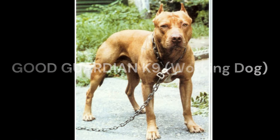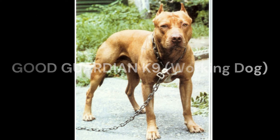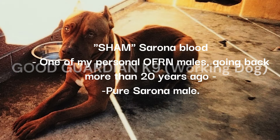Some dogs were large and some dogs were small. Every so often you would get a throwback dog that is quite large, moving into the realm of 80 pounds — Angus was one of those types of dog and he was a pure Sirona dog. But typically you would find regularly 65-pound dogs. As I mentioned in part one, the Old Family Red Nose tends to throw larger dogs.